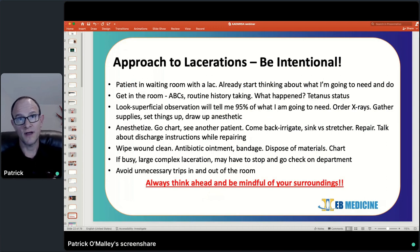If it's super busy and you've got a complex repair, you may have to stop in the middle, go check on things, make sure the walls aren't caving in on the department, put out any fires, make phone calls, and then come back and finish the repair. That's okay. But what I want you to do is think ahead, be mindful of your surroundings, and be intentional — whether it's a laceration, an abscess, or something else that's going to take your time.